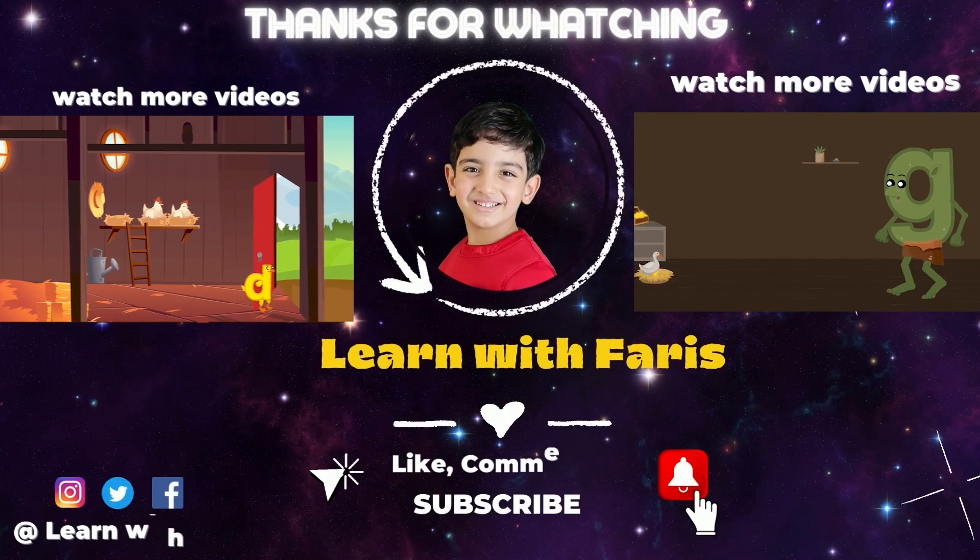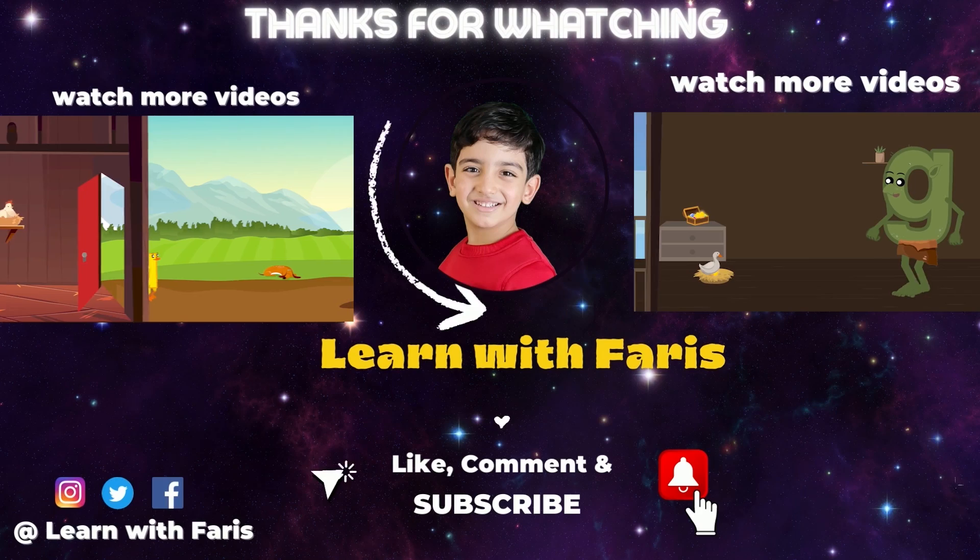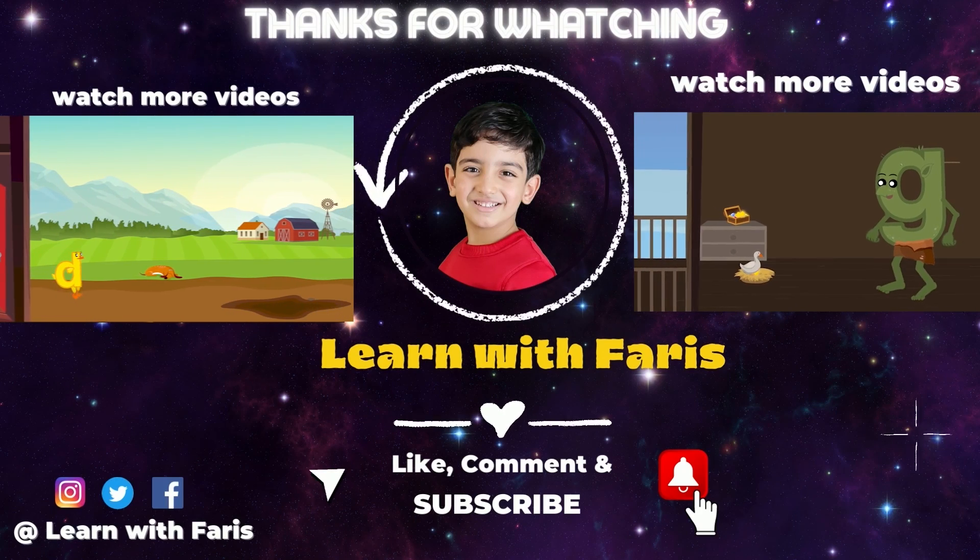Thanks for watching. Like the subscribe button and watch more videos. Goodbye!